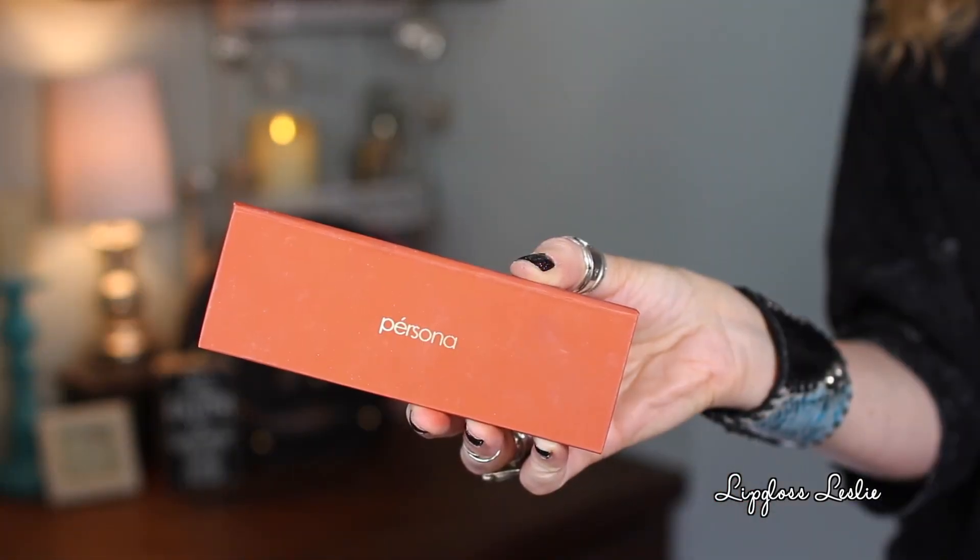For eyes, I would say these three palettes mainly. For the coppery shades, the Persona Color Theory Copper Palette — I love this. They did send this to me, so just FYI, thank you to Persona. This is such a beautiful coppery palette. This shade right here is the star of the show — if you're looking for the most amazing copper shade, this is one of the best throughout all the palettes in the land.